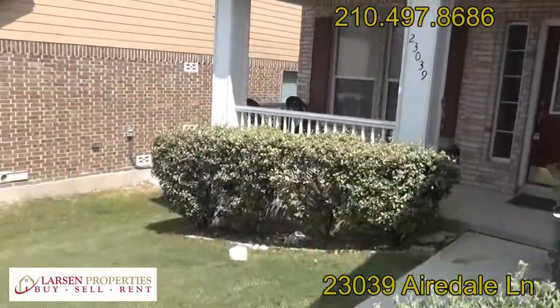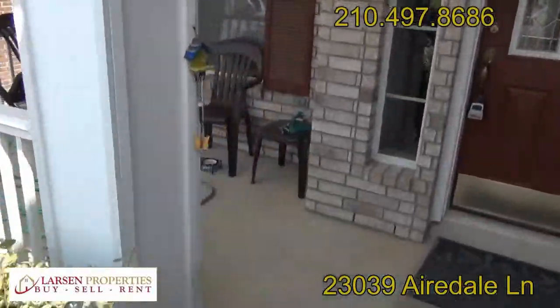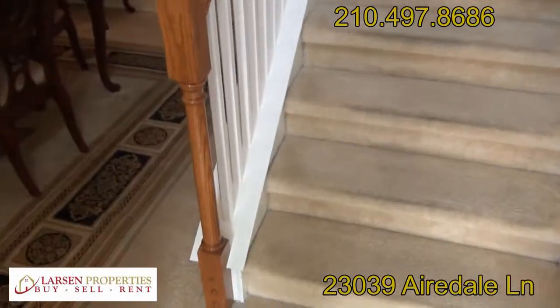You can see the garage up front with real nice landscaping, and there's an excellent covered front patio here in the front. Let's take a look inside.